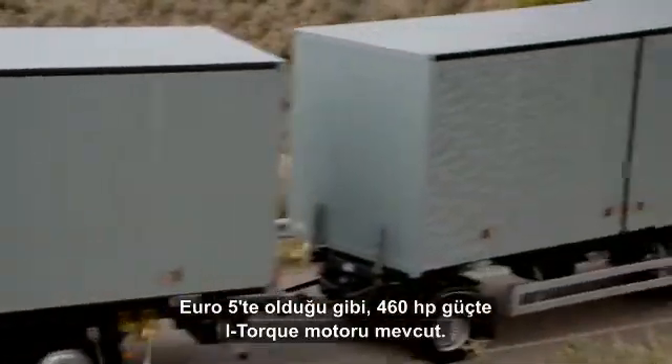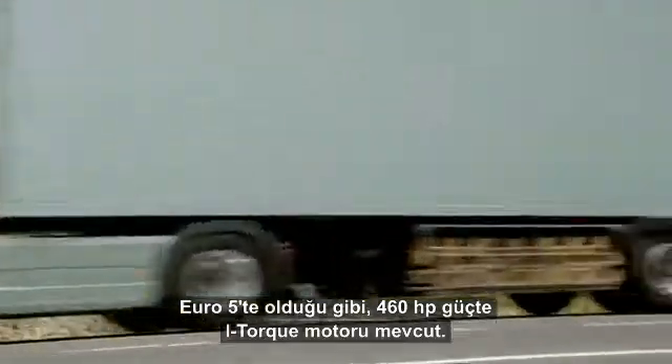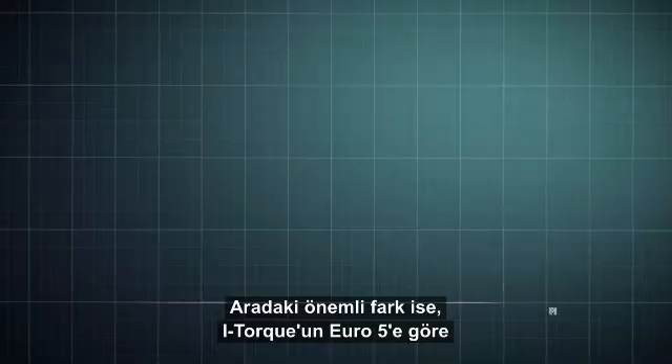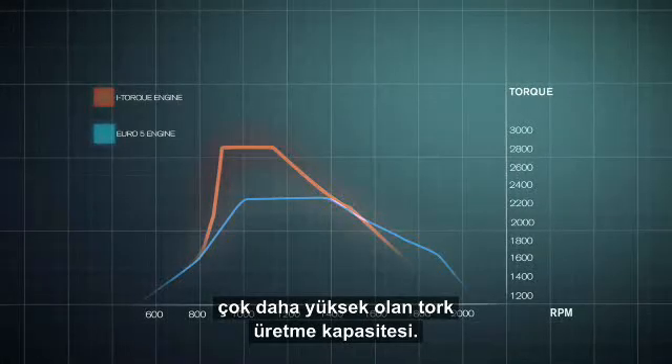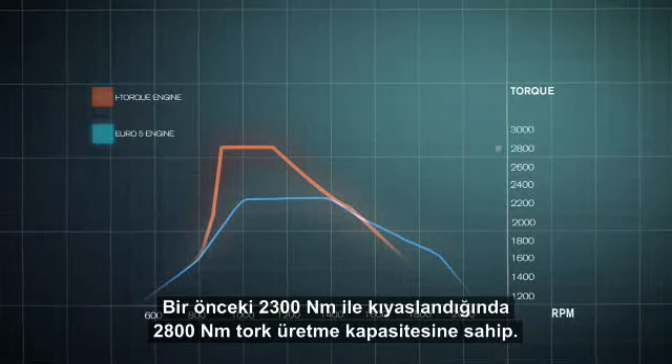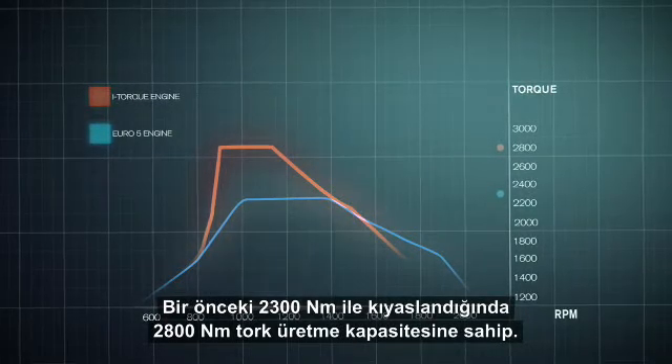Just like the Euro 5, the i-Torque engine is available at 460 horsepower. The big difference is that the i-Torque manages to generate a much higher torque than the Euro 5 — 2,800 Nm, compared to the previous 2,300 Nm.